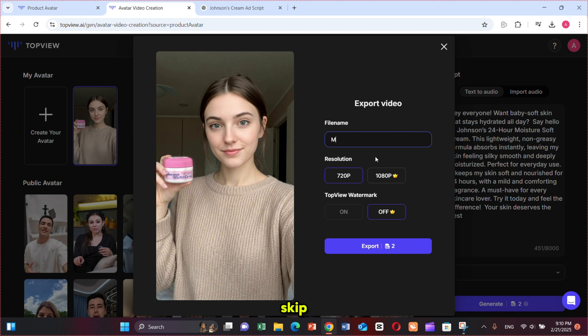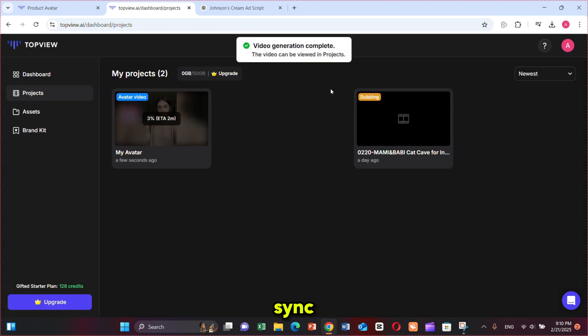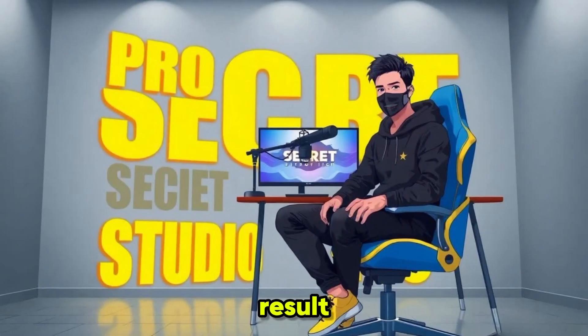Then write the name or skip to use the default. Since I'm using the free plan, I'm selecting 720p resolution. After that, click on Export. TopView will start the lip sync process according to your script and give you a perfectly synchronized video. Let's check out the result.